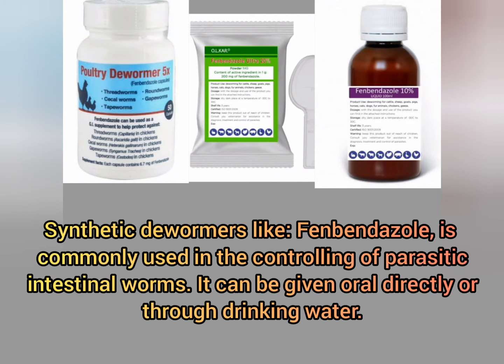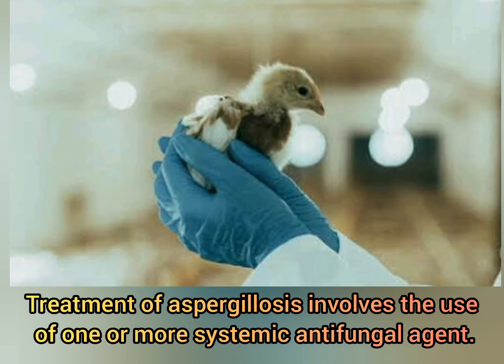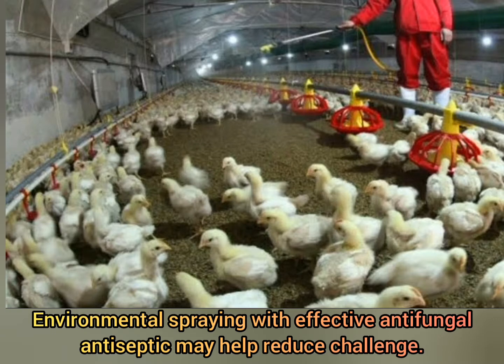Synthetic dewormers like fenbendazole are commonly used in the controlling of parasitic intestinal worms. It can be given orally directly or through drinking water. Treatment of aspergillosis involves the use of one or more systemic antifungal agents. Environmental spraying with effective antifungal antiseptic may help reduce challenge.